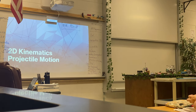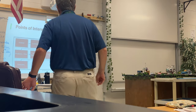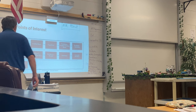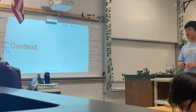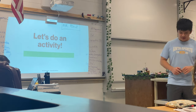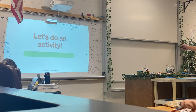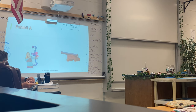So we're going to go over some 2D kinematics. We're going to talk about all of these things today. And before we get started, I have a little activity for you guys to do, okay? So, exhibit A — look at it.